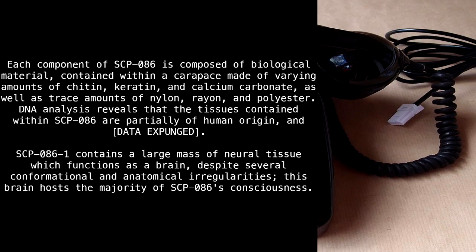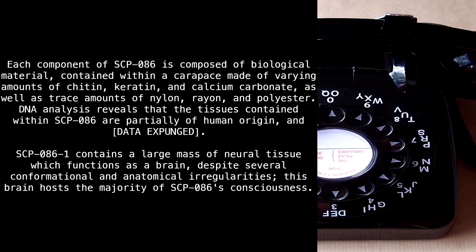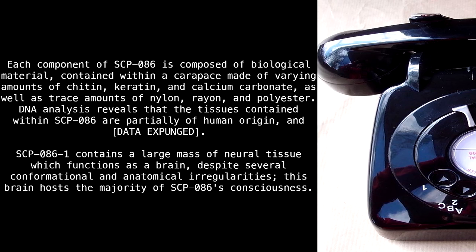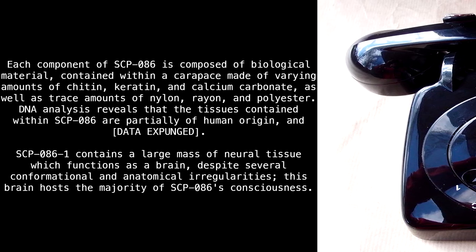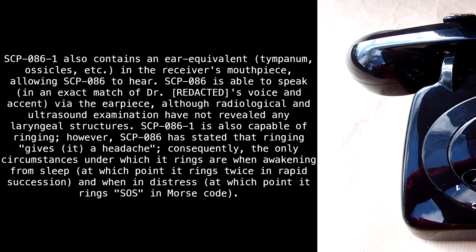SCP-86-1 contains a large mass of neural tissue which functions as a brain, despite several conformational and anatomical irregularities. This brain hosts the majority of SCP-86's consciousness. SCP-86-1 also contains an ear equivalent — tympanum, ossicles, etc. — in the receiver's mouthpiece, allowing SCP-86 to hear.